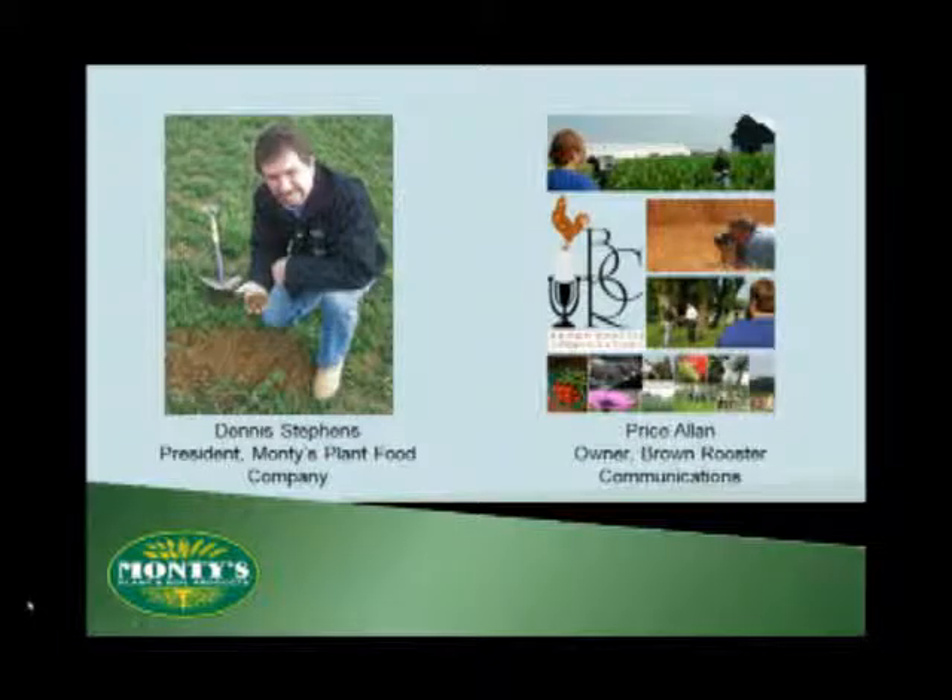By way of introduction, let me introduce you first to Dennis Stevens. He serves as Monty's president. Dennis grew up on a farm in Bourbon County in Kentucky. He also spent his early career working side by side with his father-in-law, Monty Justice, from where our company gets its name. This combined experience has made him passionate both about plants and their relation to the soil and the overall environment. He works tirelessly as part of our R&D team to bring constant solutions for production agriculture.